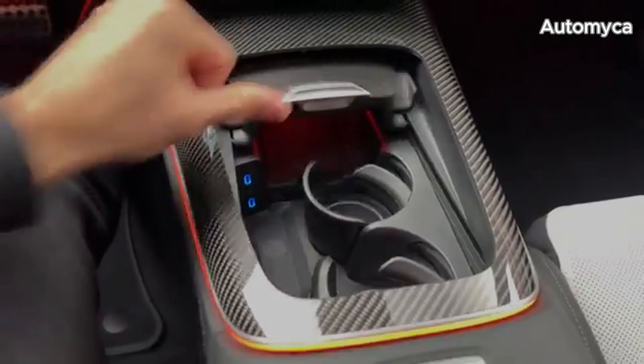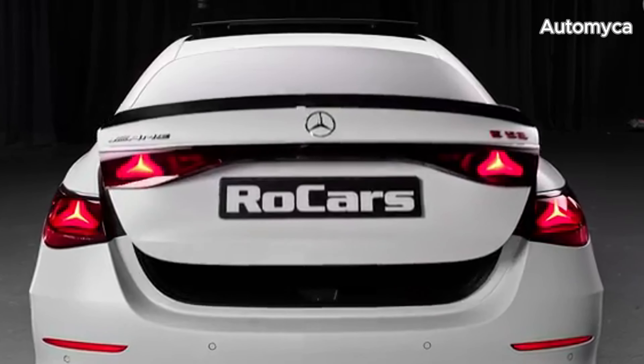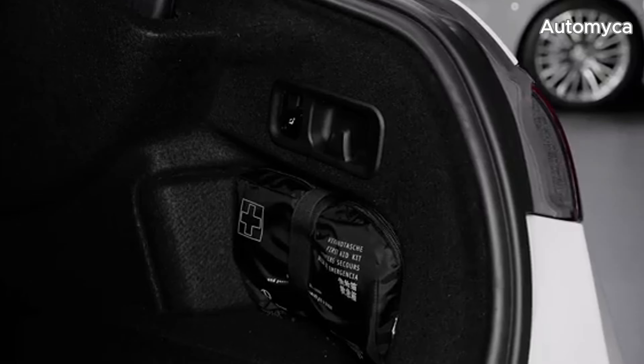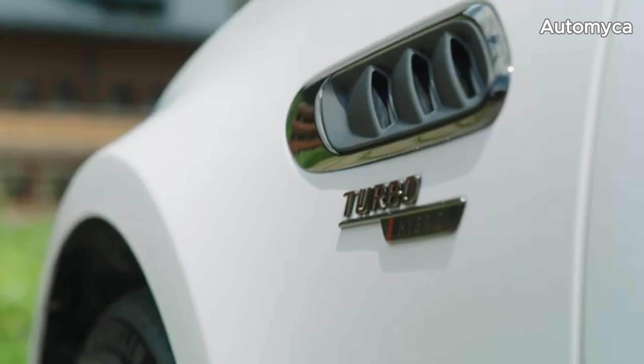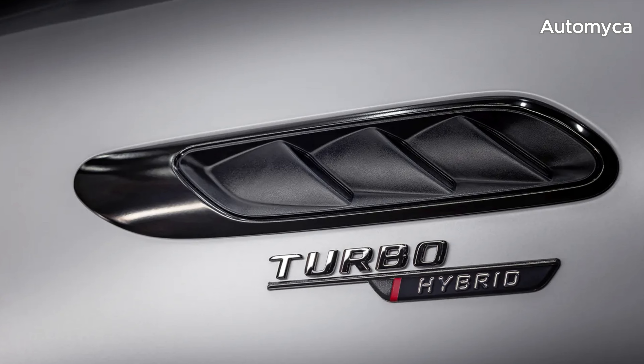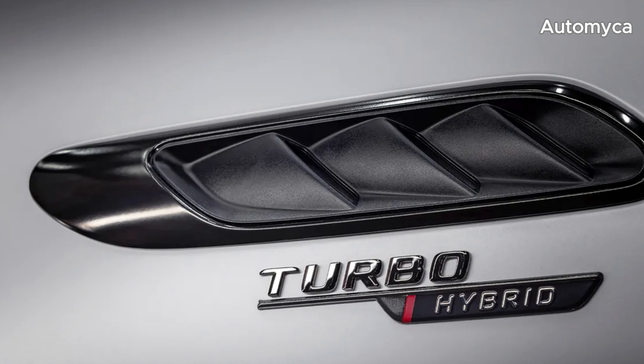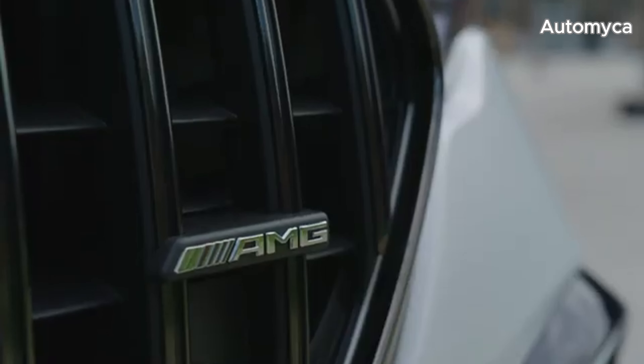Arriving at American showrooms in late 2024, the 2025 Mercedes-AMG E53 Hybrid promises a thrilling blend of luxury, performance, and cutting-edge technology. While the official starting MSRP is yet to be announced, expect to invest around $85,000 to experience this extraordinary vehicle.